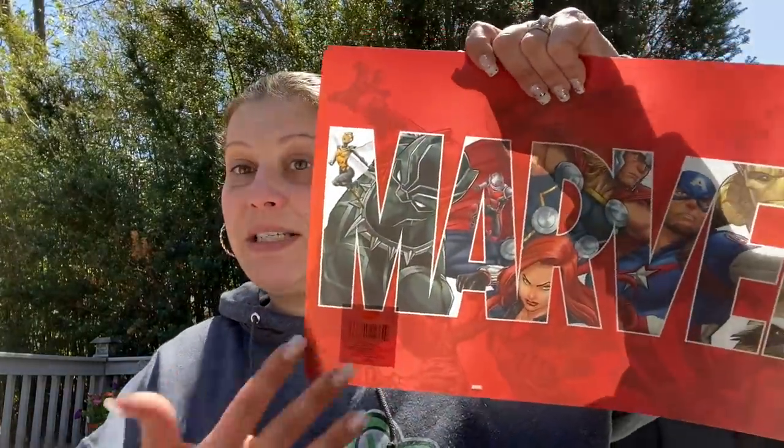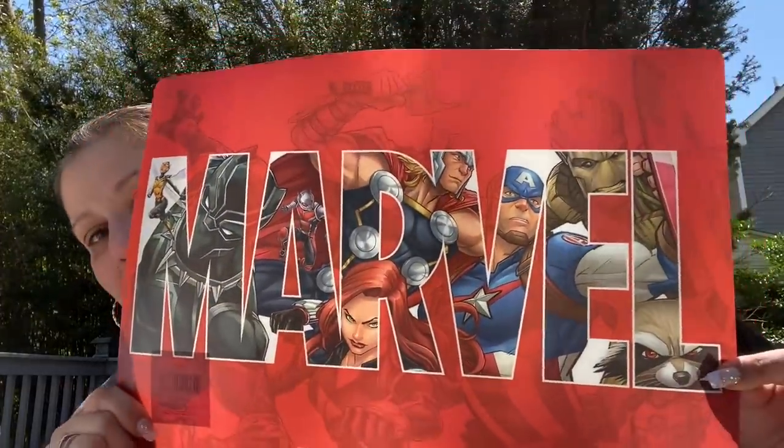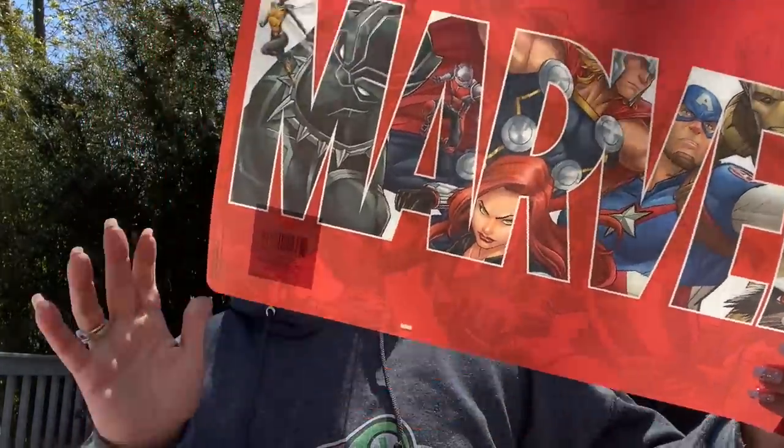Speaking of Marvel, this was also a wishlist item — I saw Melissa at M&M's Hauls and More show this. I always put out a mat when my son plays with Play-Doh or slime — those are the rules. So I got him one of these Marvel placemats with all the characters on it. Amazing. And I got an extra to send to William.